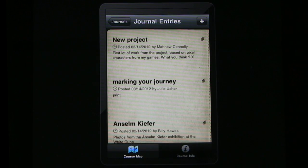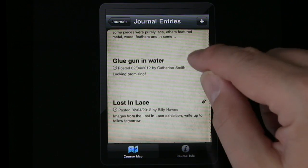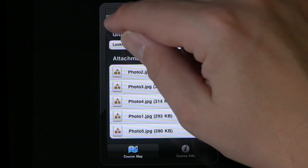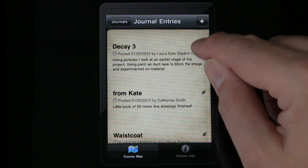The creation of the iNorthampton app has allowed us to offer mobile access to our virtual learning environment and helped us to move towards supporting learning whenever and wherever it happens. We asked a number of staff to help us pilot the app by designing it into learning and teaching activities. This video focuses on a pilot project in the School of the Arts.